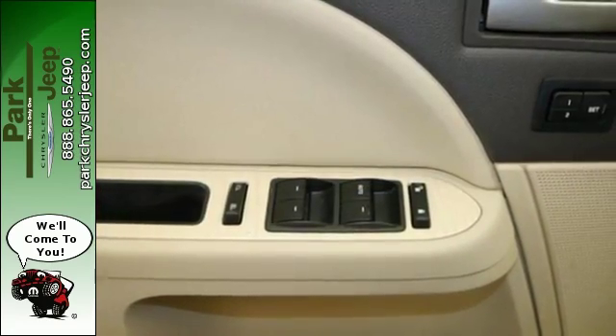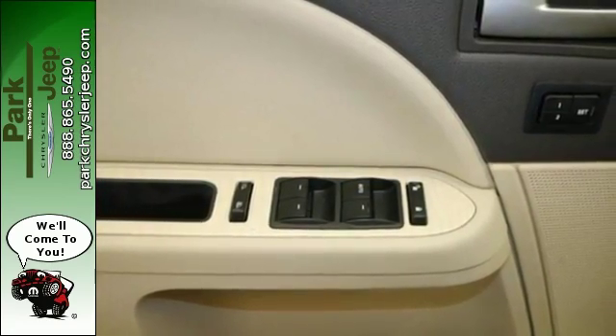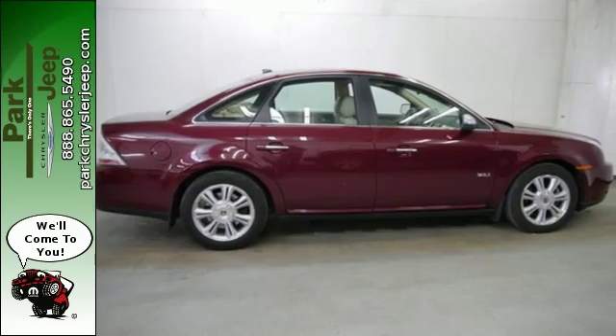Whether you're looking for a stylish, spacious, and safe car for your family or your commute, this Sable is a top choice. Test drive it today.